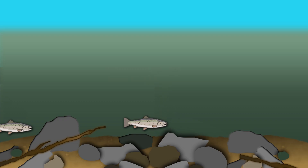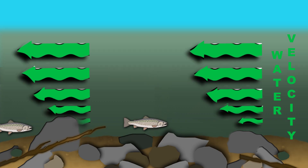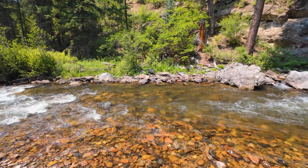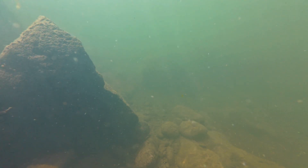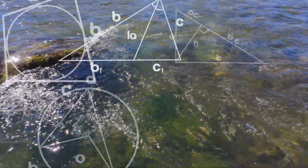Trout are masters at reading their environment. They can sense ripples from a fallen insect, detect direction and distance of moving prey, and even notice sudden panic in the water. This ability also helps them hold position in fast currents and conserve energy. They don't instinctively know to hold on the bottom or hide behind rocks — they feel the flow and use it to their advantage. You look at a river and see flow; a trout feels architecture.